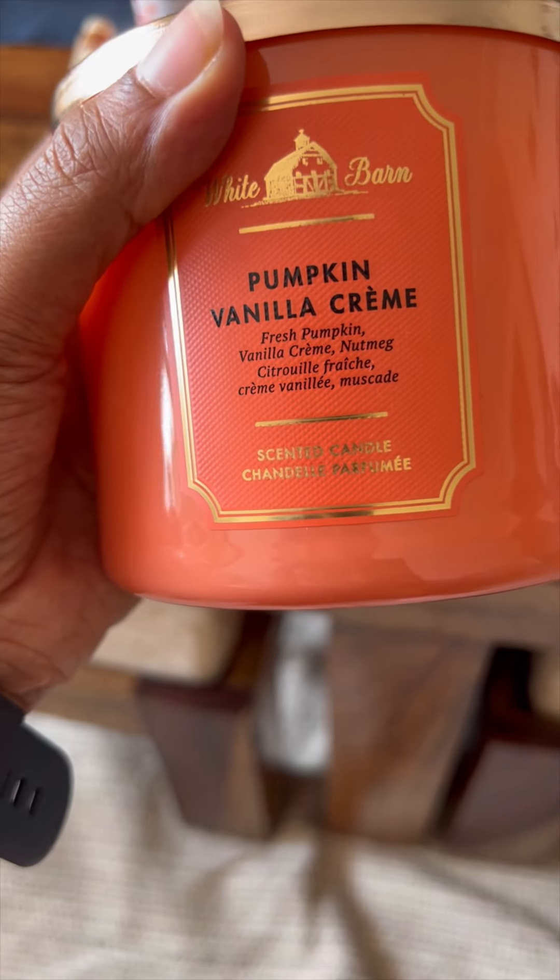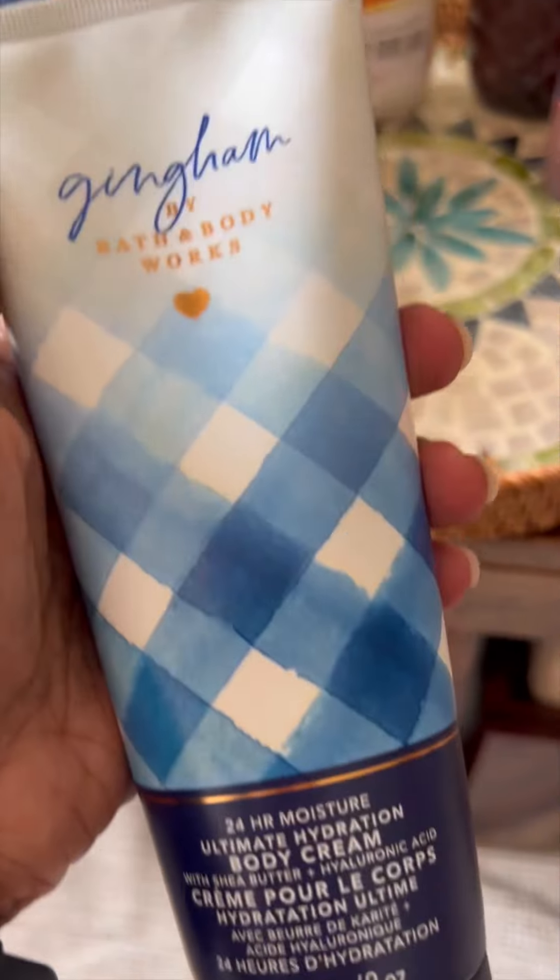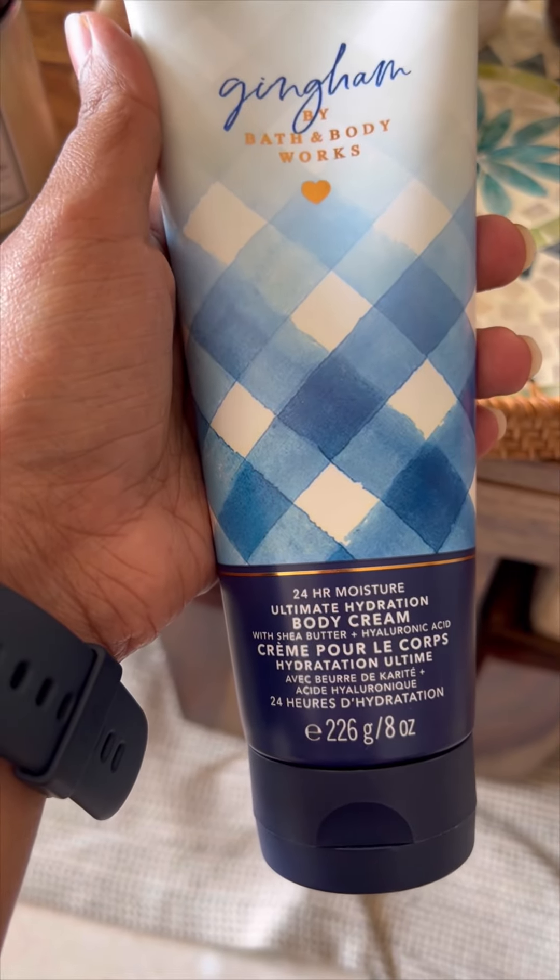Pumpkin Vanilla Cream — this is also very powerful, very strong smell. But I really love the pumpkin vanilla smell, so I picked it up.